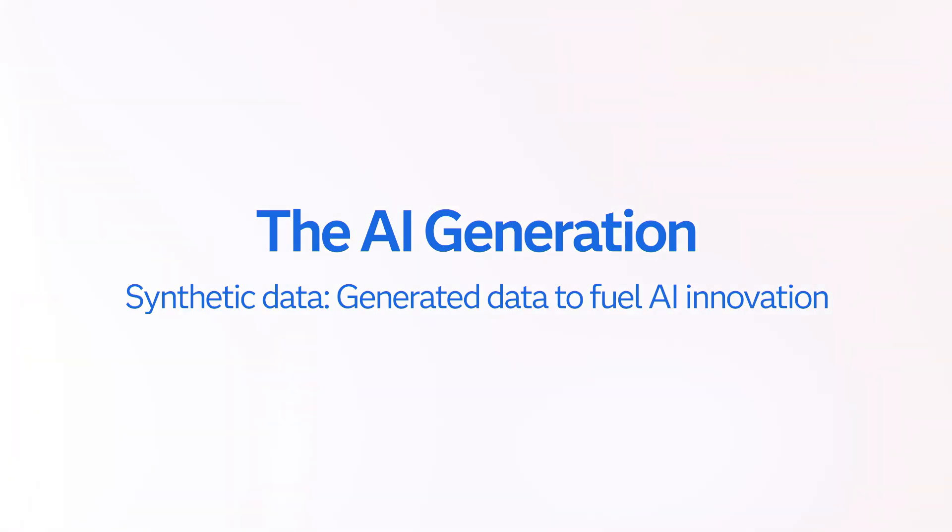We're about to get real about synthetic data. Welcome back to the AI Generation, a series where we dive into all things Gen AI. I'm Dominique Weatherspoon. Sometimes you need data and you don't have data. Sometimes you have data and you can't use it. That's when synthetic data generation comes in.